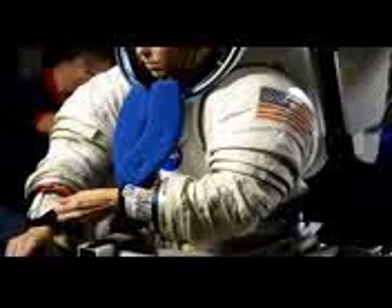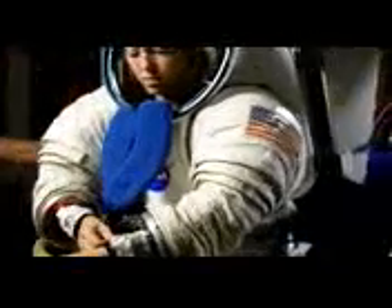The same shuttle spacesuit is on the space station today. It allows us to maintain and repair our home in space. But what about future missions? What kind of suit will we need? Will we be walking on a planetary surface, floating in microgravity, or both? NASA is already investigating the next generation of spacesuits, creating a variety of prototypes to prepare astronauts for the journeys ahead.